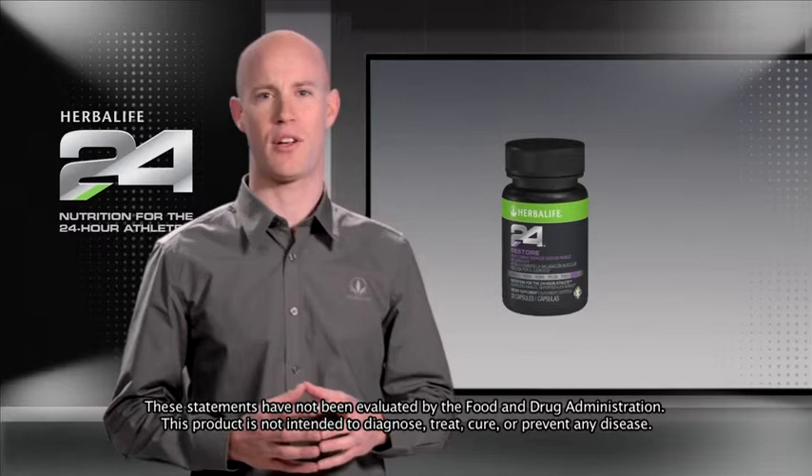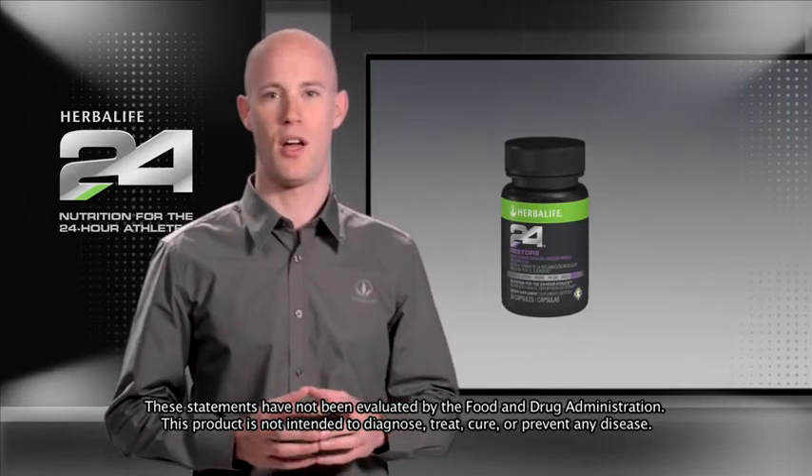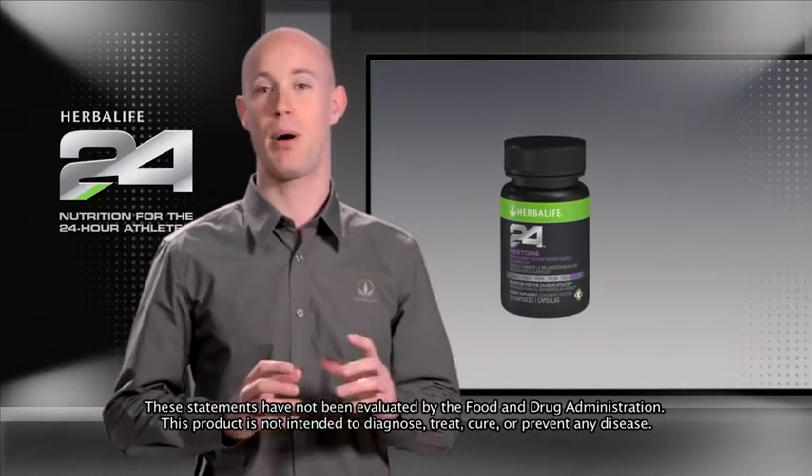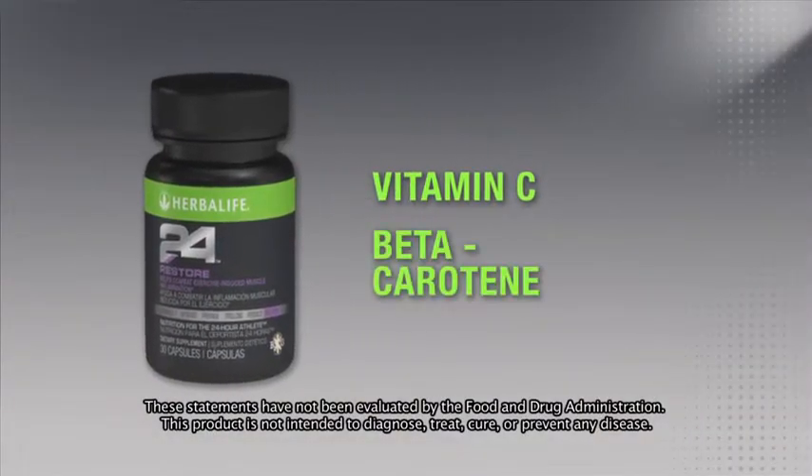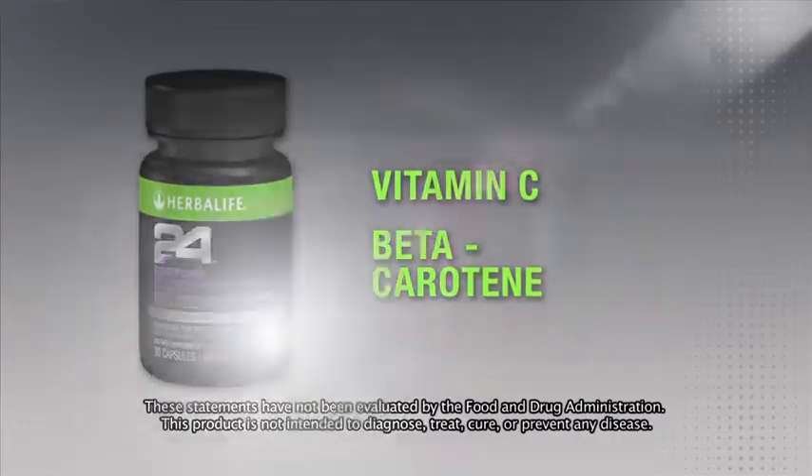Restore also contains extracts from the fruits emblica and elderberry, both of which provide stable and potent antioxidants. Restore delivers vitamin C as well as beta-carotene, both of which have been shown to help support the immune system.